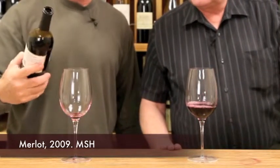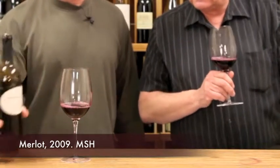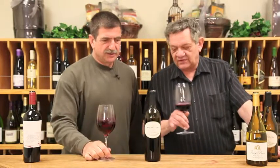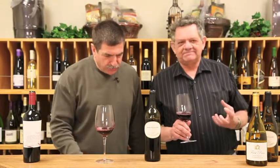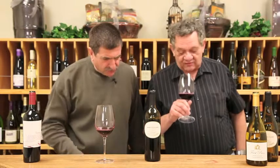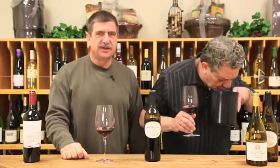This is the MSH Cellars Merlot 2009, Rutherford, Napa Valley. This is really good. Wow, the nose. It's so Napa Valley — you get that earthy, licorice, leathery sort of richness. It's still young, with so much development to have, and it's got all the complexity it needs. It's going to develop into a really fun wine.